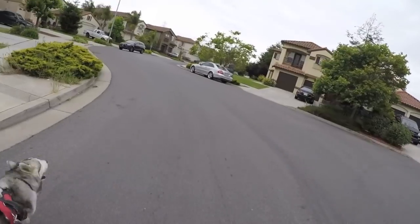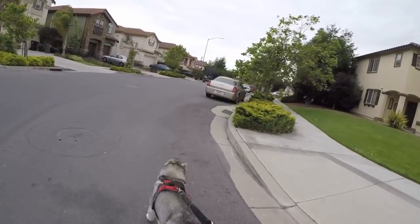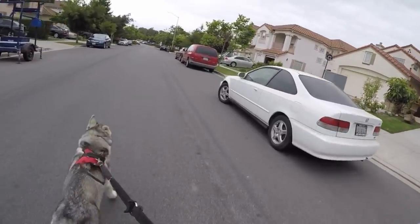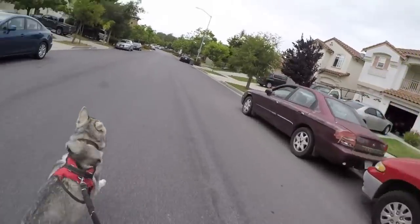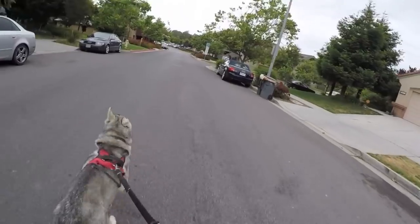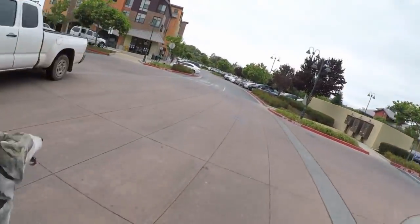If you didn't know, since animal shelters are so packed, if a dog is in the shelter for around 10 days — I could be wrong, don't quote me on that — they will euthanize your dog. So you have roughly 10 days to save your dog. Make sure you check your local animal shelter.